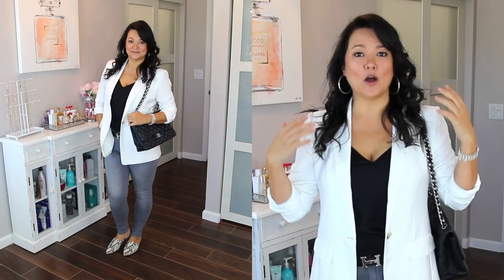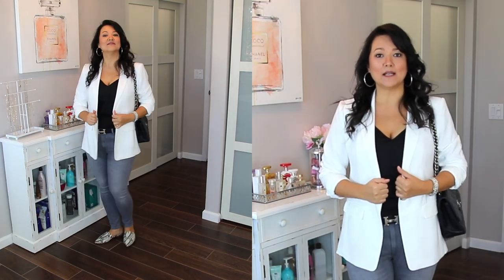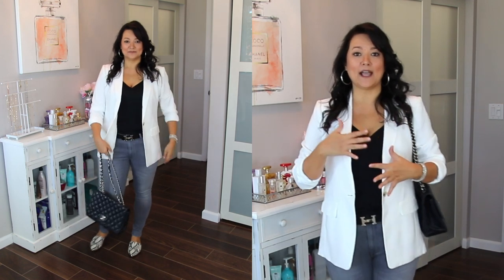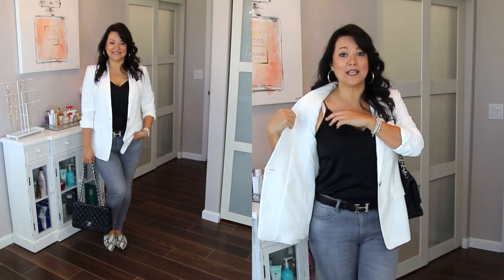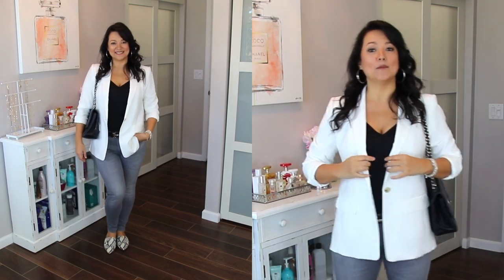For my outfit, I wanted to show something a little more on the dressier side. Kelly and I don't often have a ton of events on a weekly basis where we're dressing up, but we definitely like to look put together and our best. So I paired my gray jeans with some snakeskin mules, which as you've heard if you've been watching our videos, is a big trend this season. Because I don't like prints competing with each other, I paired it with a little black cami — a must-have wardrobe item — as well as a white blazer.